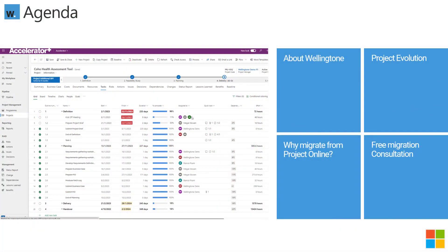Today I'll start with a very quick intro to Wellington, before then looking at the evolution of Microsoft Project over the years and a quick glimpse of what's coming in 2024. I'll then provide a few reasons why you may want to look at migrating from Project Online, and a few options for doing just that. At the end I'll let you know how you can access a free consultation to discuss making the move.